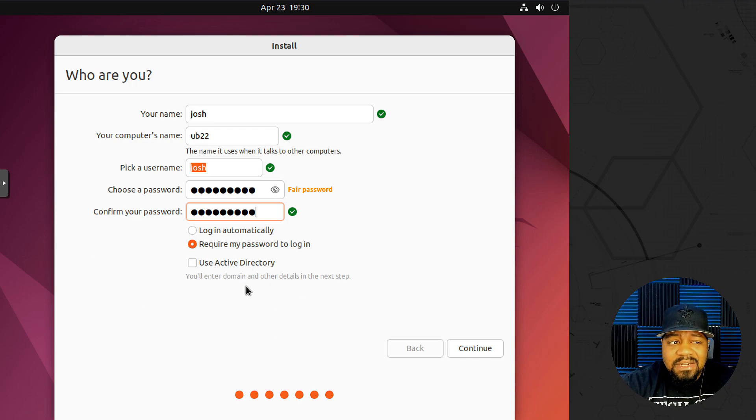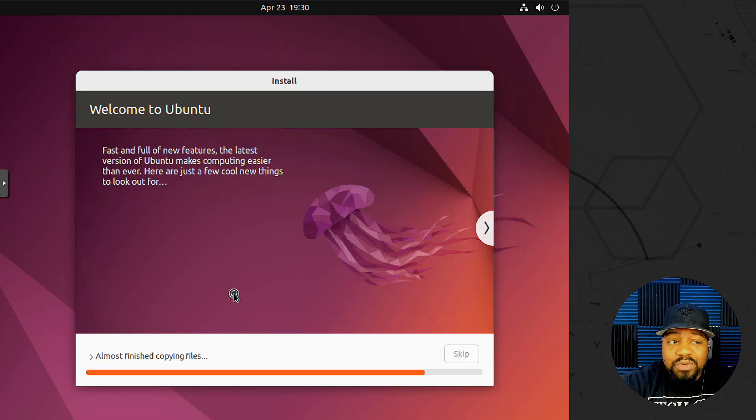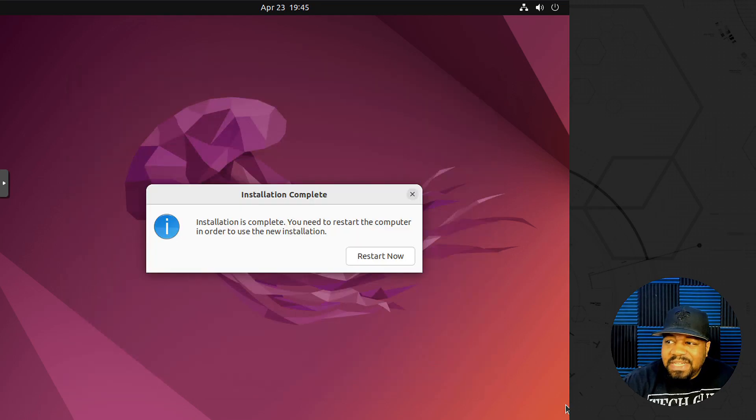You can also set the system up on a domain using Active Directory, which is an awesome feature if you're working in a Windows environment. Hit continue and it will go through the install. The installation completed in about five minutes — and I'm running this on a server within a virtual machine, so it may be a bit faster than on other systems. It shouldn't take long for you either.